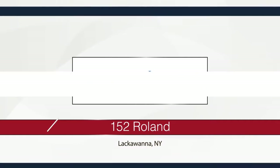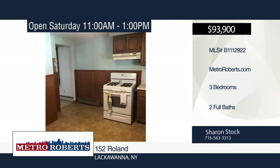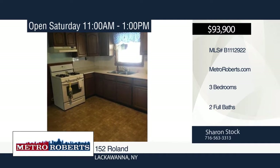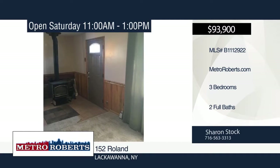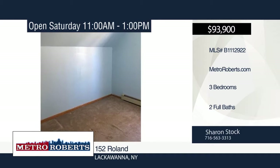Don't miss this opportunity to call this wonderful property with great updates home. This three-bedroom, two-bath home is close to all conveniences and amenities. It features a two-year-old tear-off roof, new bath upstairs, and new carpeting in the living and dining rooms. Get your offers in before it's sold. Schedule a showing today with Sharon Stock.